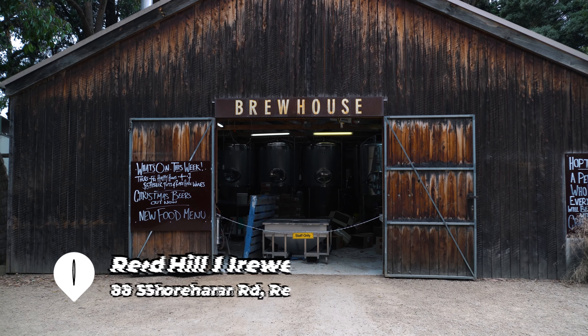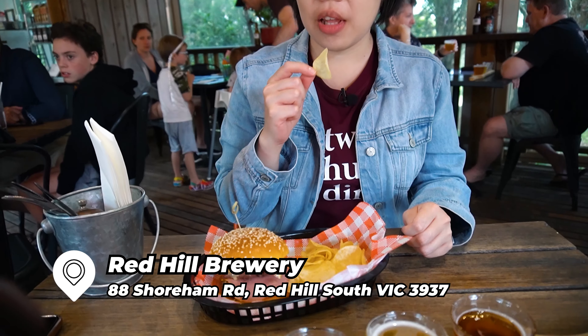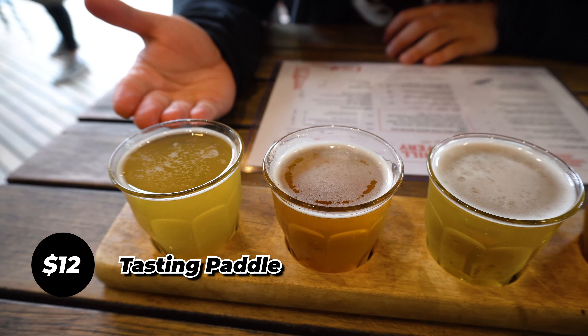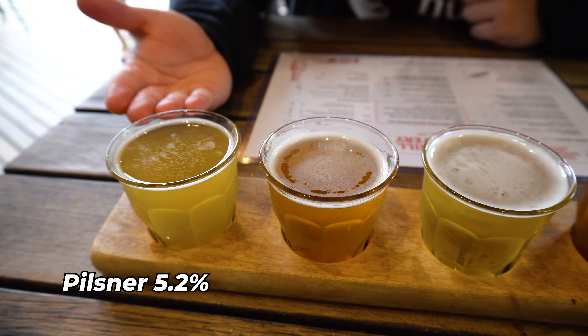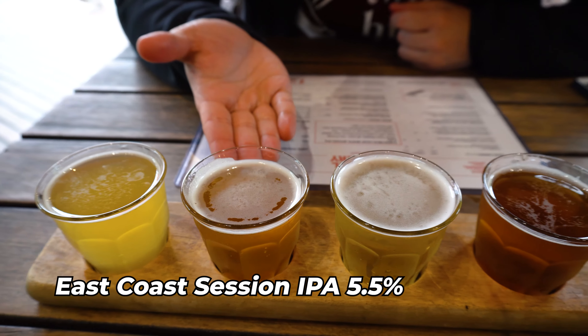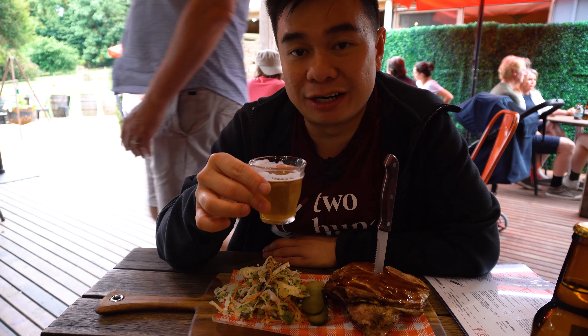The next stop is Red Hill Brewery in Red Hill, which serves some amazing craft beers. We also came here to grab some lunch. We have the tasting paddle here — four samples of craft beer. This one is the Pilsner at 5.2% — it's really nice. I'm not a beer expert but I can taste a little bit of sweetness. Really nice, I really enjoy this one. This one here is the East Coast Session IPA at 5.5% — this one is really good, guys. Quite refreshing, quite fruity and aromatic as well.